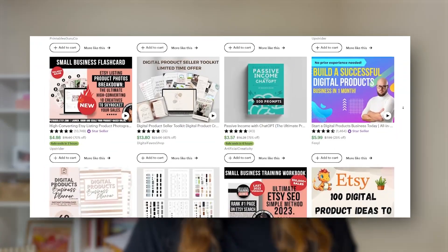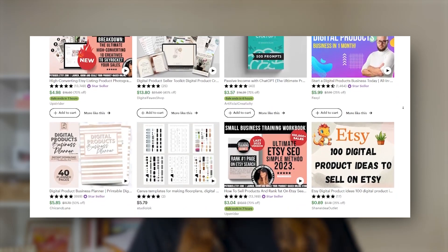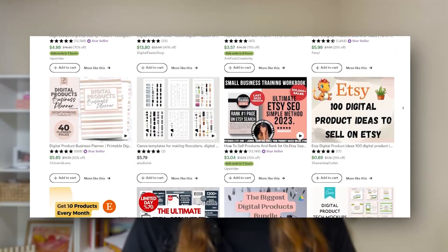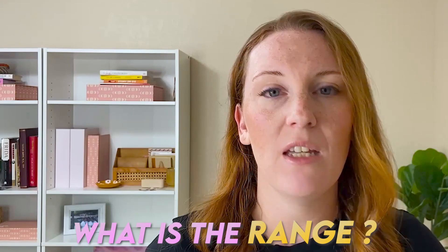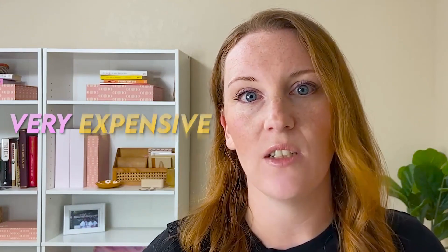One of the easiest and best ways to learn how much you should be charging for digital products is to simply look on Etsy and see what other people are charging for very similar products. This is an important step because you want to get an idea of what people expect when it comes to pricing, what the market can tolerate, and the range you can comfortably be in — from very cheap to very expensive — for your given niche.